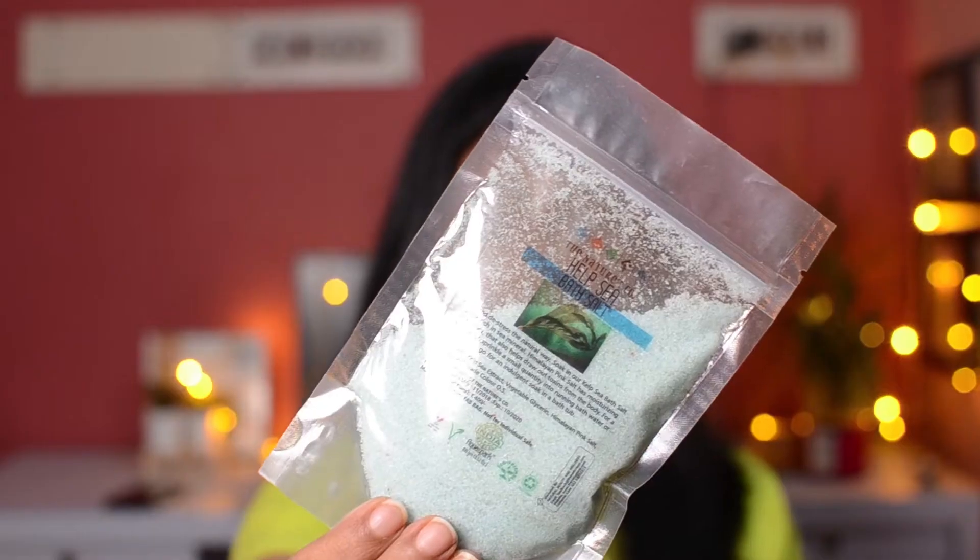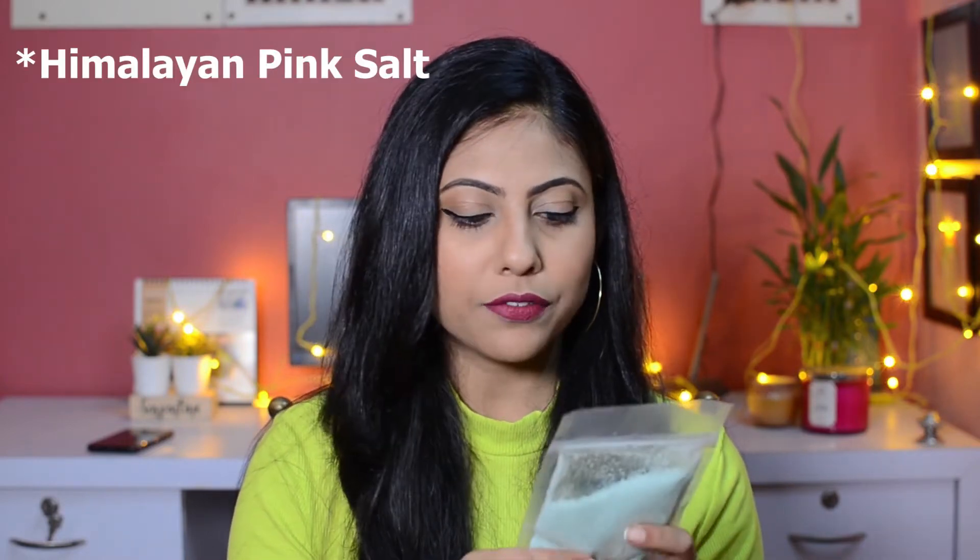I'll start with the bonus product, which is a bath salt. You can pour this into your bathtub or bucket of water and bathe with it. This bath salt is rich in different sea minerals and also Himalayan pink clay, which is a great product in itself. It's meant to help you relax and de-stress. This is a full size product, but as it is a bonus, the price is not mentioned on the card.